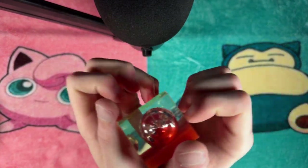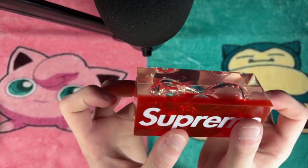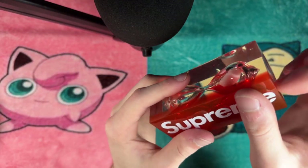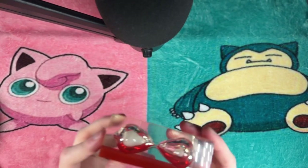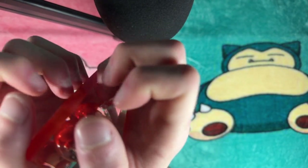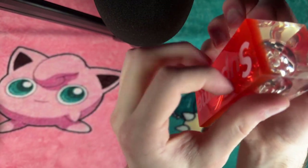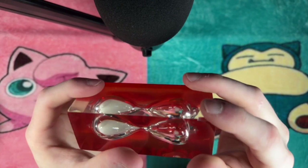First up, we have this lovely hourglass. Acrylic tapping has to be my favorite trigger. There's something about the crisp, clear sound that sends tingles down my spine every time. This hourglass in particular has been with me for about ten years now. It's seen better days, and you might notice a bit of wear and tear on the corner, but I think that adds character. More importantly, it doesn't take away from the relaxing sound it produces.